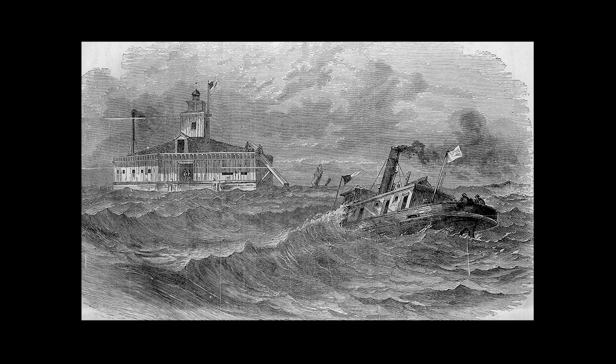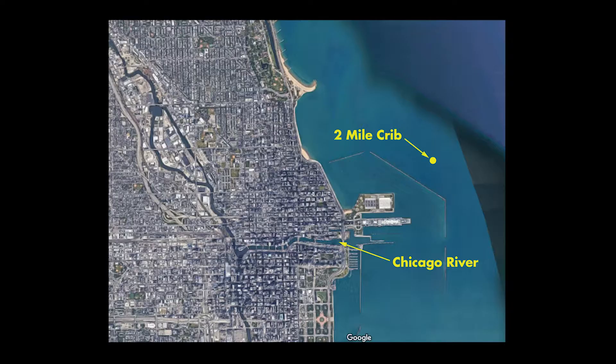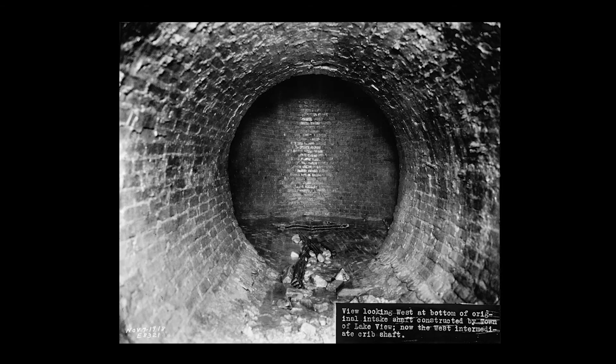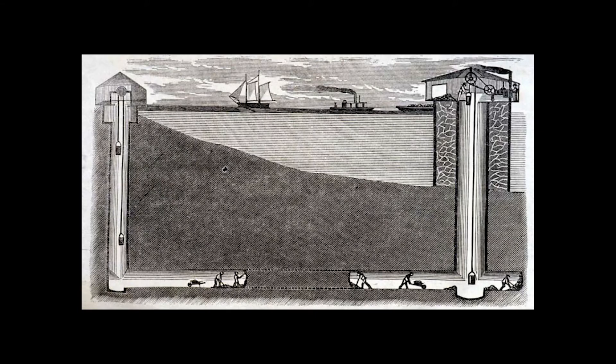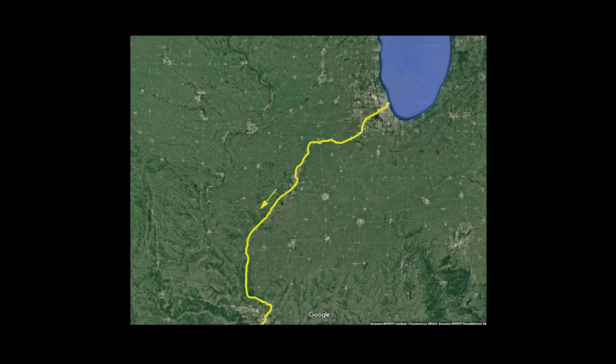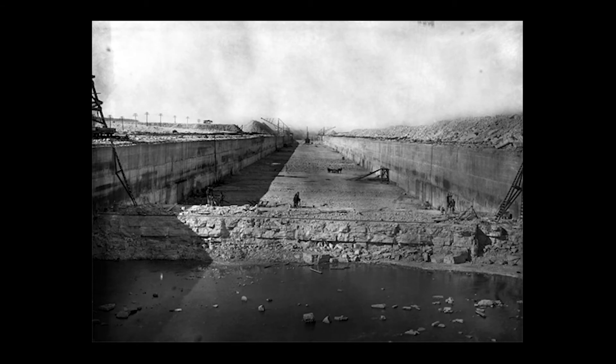The first crib was constructed two miles offshore, aptly named the Two Mile Crib. It was built far enough out to avoid the direct flow of pollutants from the river. It connected to the now iconic Chicago Avenue pumping station and water tower via a five-foot diameter brick-lined tunnel, 168 feet deep beneath the lake bed. In the late 20th century, Chicago would further protect its water supply by building a new canal to effectively reverse the flow of the river away from the lake, and eventually into the Mississippi.